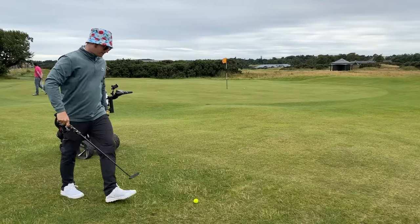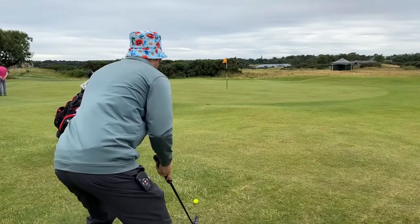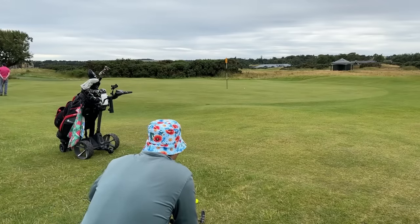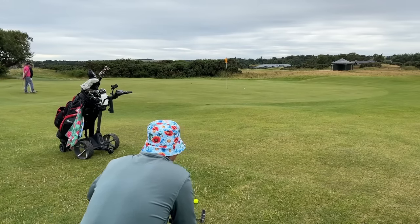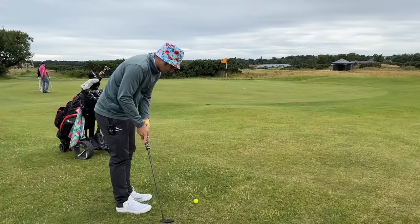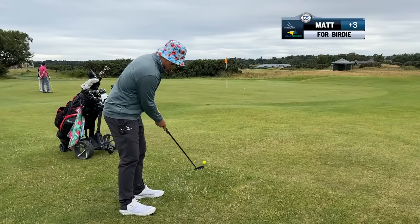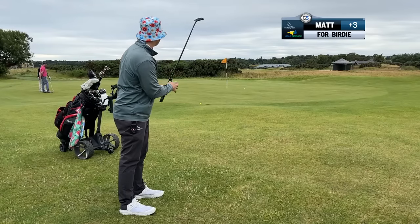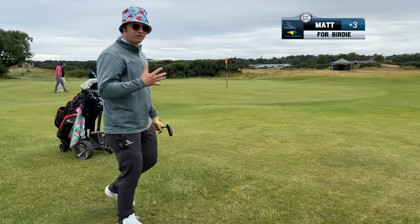Got to just get this ball near the cup, we can save par. It's a tough slog when you've had four hours sleep but I've accepted it. I have to focus more on the pace. I think it's not going to break that much, maybe a bit to the right at the end. That's my worst attempt so far — I'm getting very tired now.